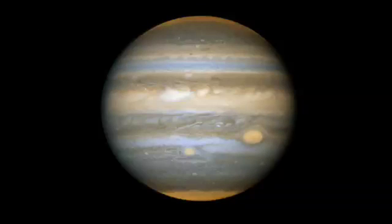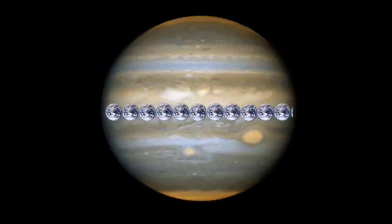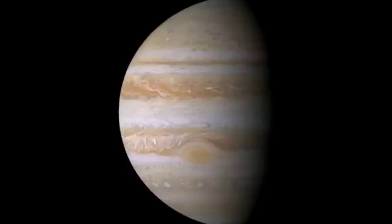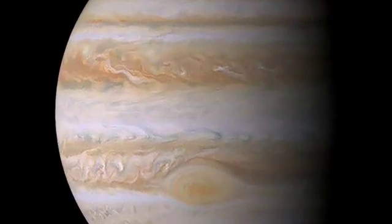Jupiter's body is vast compared to the other planets in the solar system. At around 143,000 kilometers in diameter, you could fit a little over 11 Earths across its equator. Its atmosphere is about 90% hydrogen gas, with around 10% helium, as well as other gases such as methane, ammonia and even water vapor.